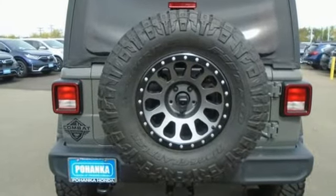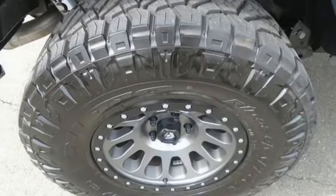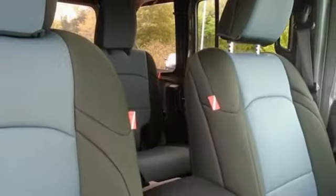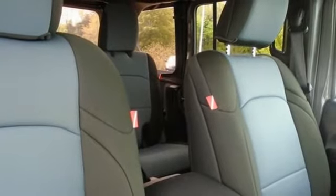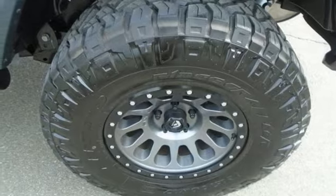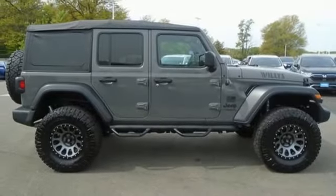V6 engine, leather steering wheel, streaming audio, manual tilting steering column, wireless phone connectivity, external memory control, front and rear tow hooks, push button start, and LED low and high beam headlights.